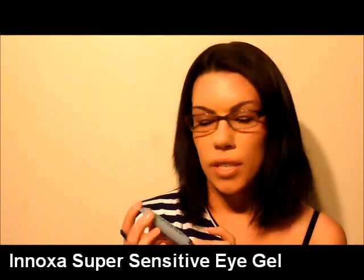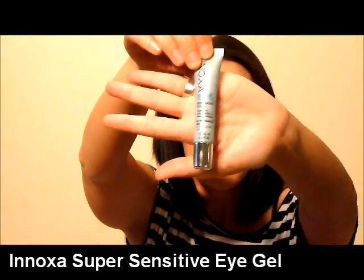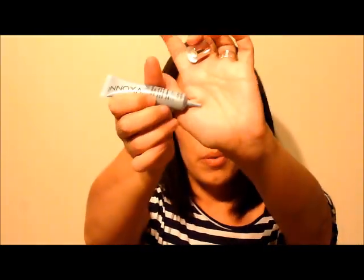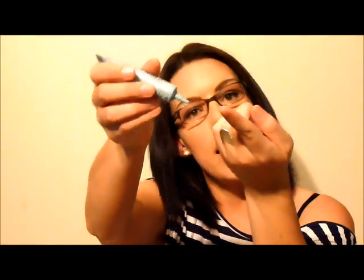I also have a previous video on the Clarisonic Mia which I'll link below. The next item I'd like to cover is an eye cream — I've recently started using the Anoxone Super Sensitive Restorative Eye Gel. It's in a handy tube, which is excellent for sensitive eyes. You squeeze out a small amount onto your finger and dot it around the bottom of your eyes. It really helps with puffiness. My eyes are very sensitive and I have to be careful with products near them — the tube system is much more hygienic and causes no irritation.